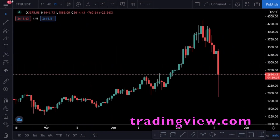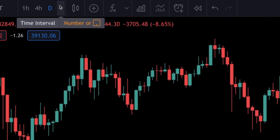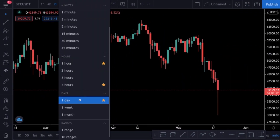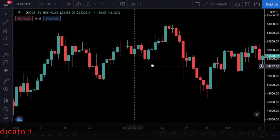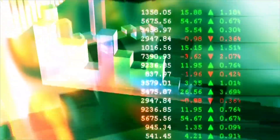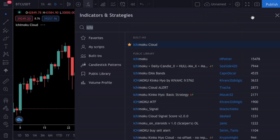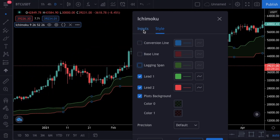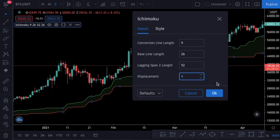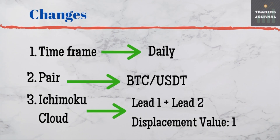I will use the daily chart of the BTC/USDT pair. You can select the pair here and adjust the time frame from there — we are going to select the daily time frame. This strategy is quite different from our regular strategies because I always tell you to never trade with a single indicator, but only for this strategy we are going to break this rule. The winning rate was really good. We are going to add the Ichimoku Cloud indicator to our chart and make some adjustments: click the settings icon, disable everything except Lead 1 and Lead 2, and change the displacement value to 1. Please feel free to pause the video and take a screenshot if you want.